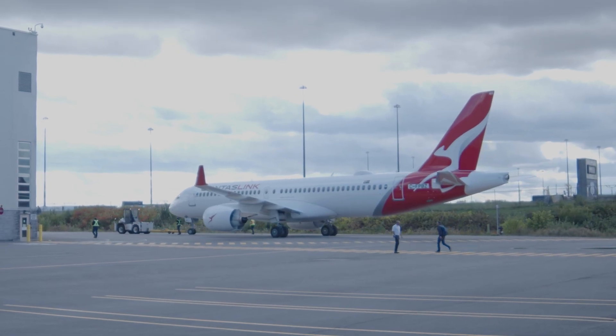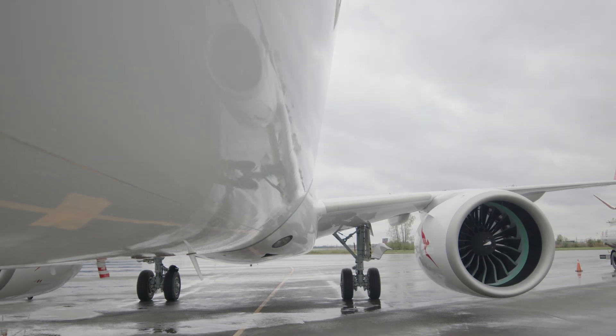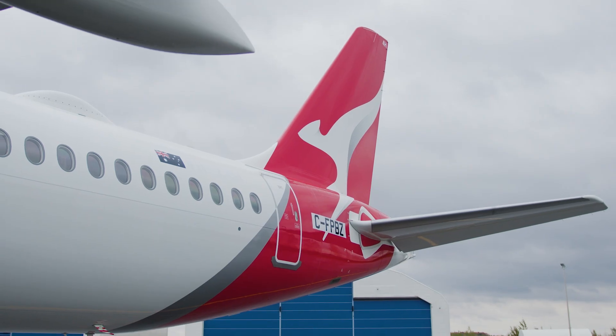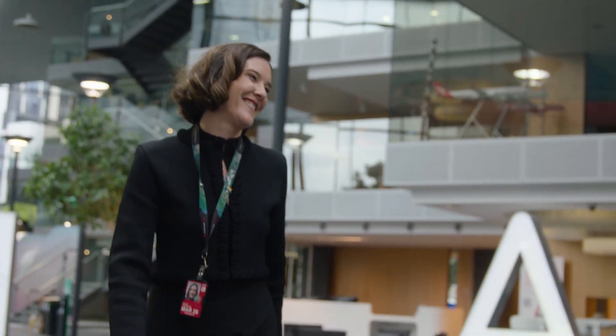Beyond just connecting customers to their destinations, it's about how we can create opportunities for regional Australia to be seen on the world stage. I was only on board last week with our crew and they just have such a buzz when they are working on this aircraft. Customers are happy, they are happy. It's been a fantastic entry into service and I really take my hat off to Airbus.